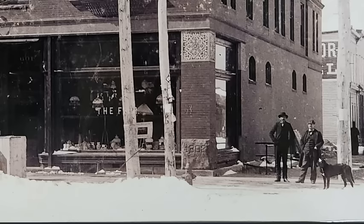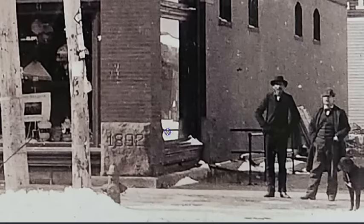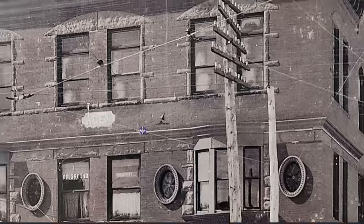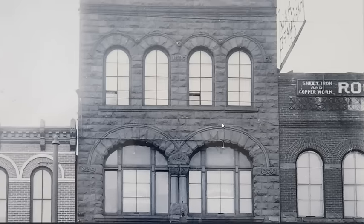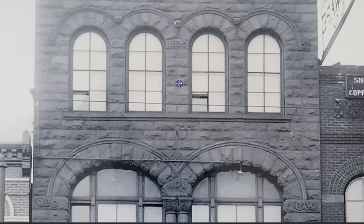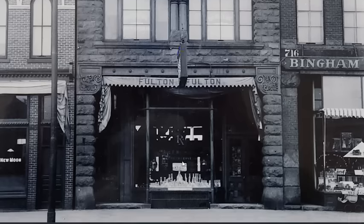Structures like this with the date 1892 etched into them — to take you off the scent. These stone structures: 1890, they'll tell us. And we have to believe them because they put the number on the front of the building. Nothing more to the story. Nothing to see here. Move along.